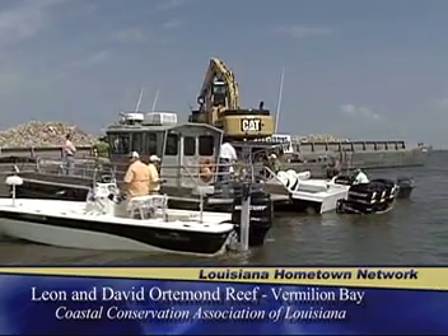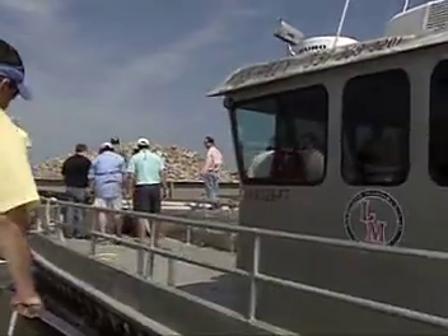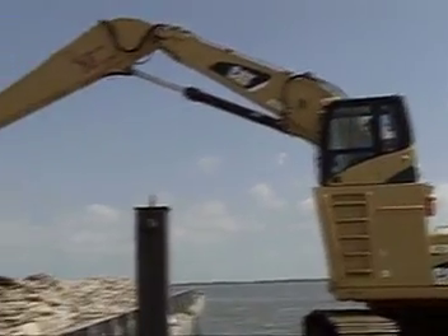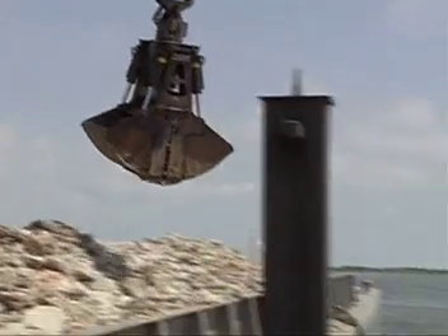We are the Coastal Conservation Association of Louisiana, proud to represent more than 17,000 recreational anglers and conservationists across Louisiana. Today we're out here at Cipramore Point on the shorelines of Vermilion Bay. We're getting ready to build the Leon and David Artemal Reef, in honor of two members of the Artemal family who were tragically lost a couple years ago in a boating accident. Today we're going to make a long-lasting legacy for them and their family by creating great fish habitat out of recycled material right off the shorelines of the bay.